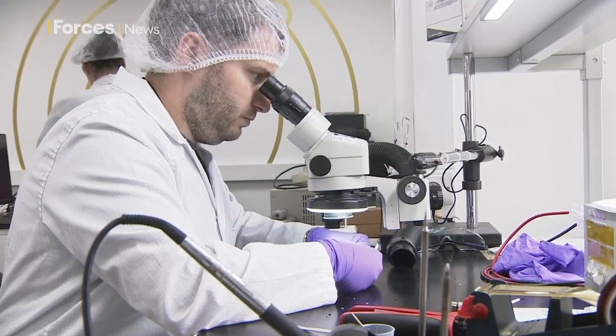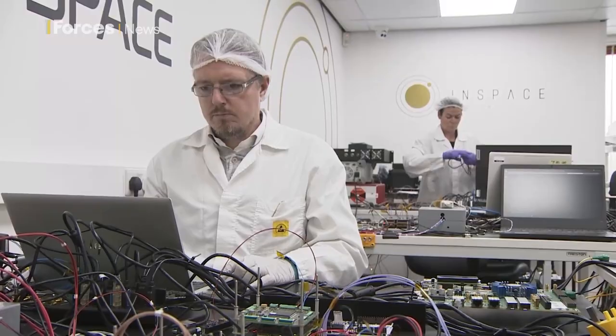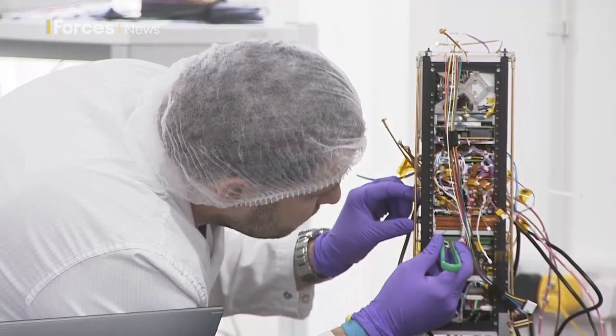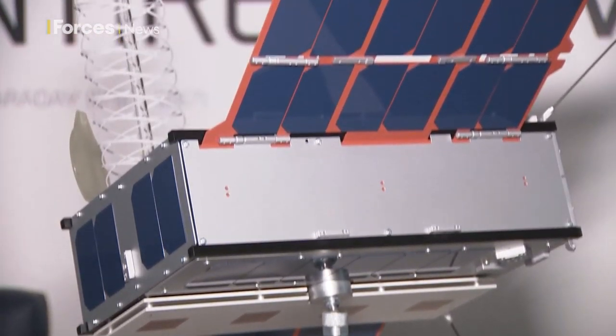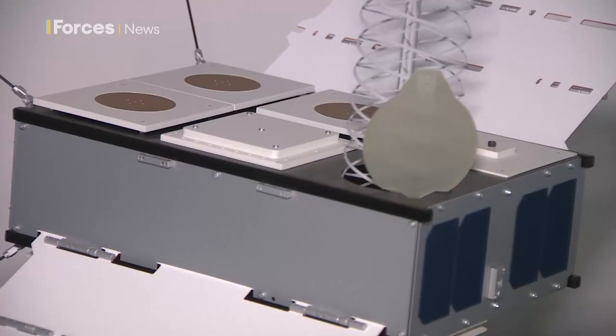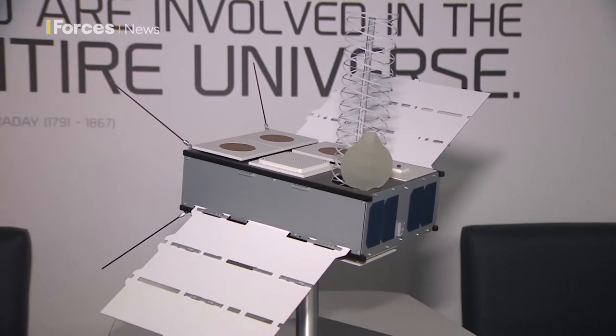But it's in here, in what they call the clean room, where the real technological wizardry happens. They may be small, about the size of a cereal box, but these are actually satellites. And later this year, two CubeSats like these will be sent into orbit — the first ever launch of a commercial rocket from Western Europe.